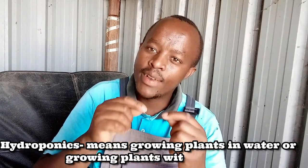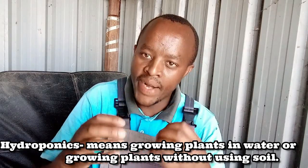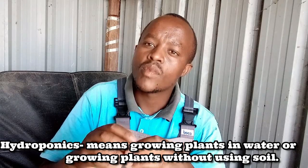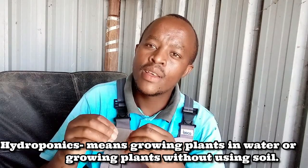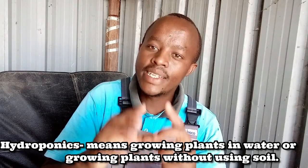Each and every moment you hear about hydroponics, what does that term mean? Hydroponics means the growing of plants using water only, without using soil. Each time people hear of hydroponics, many associate it with hydroponic nutrients and also hydroponic fertilizers.